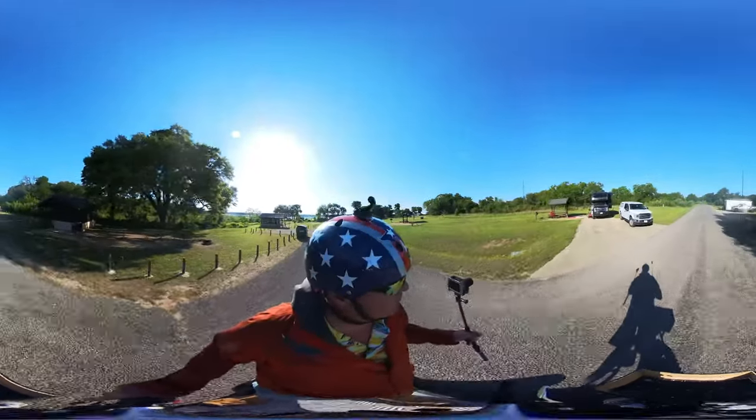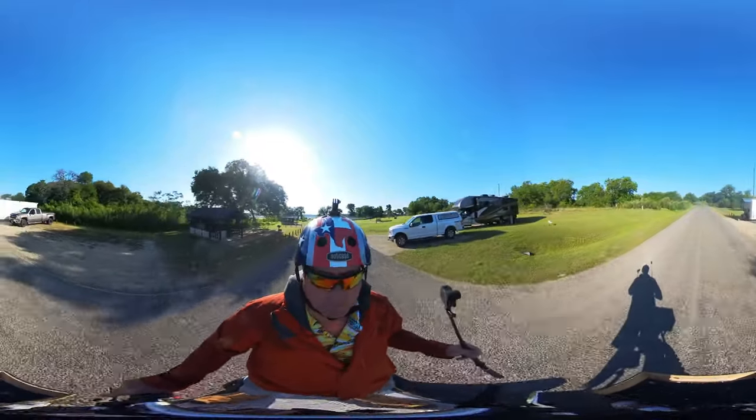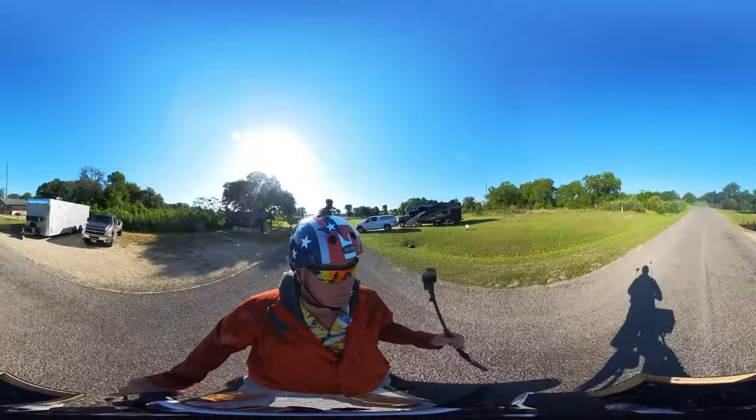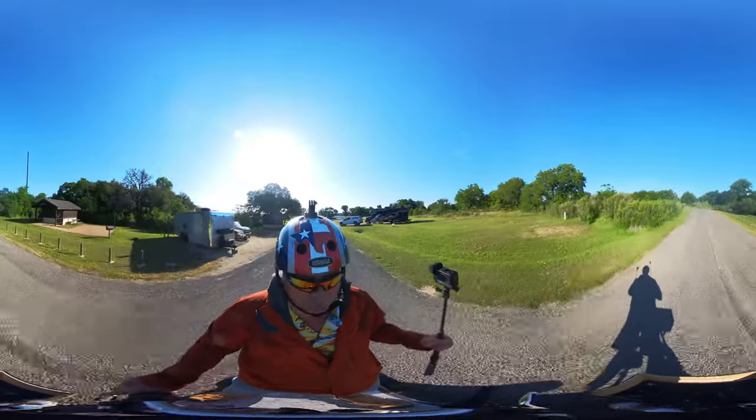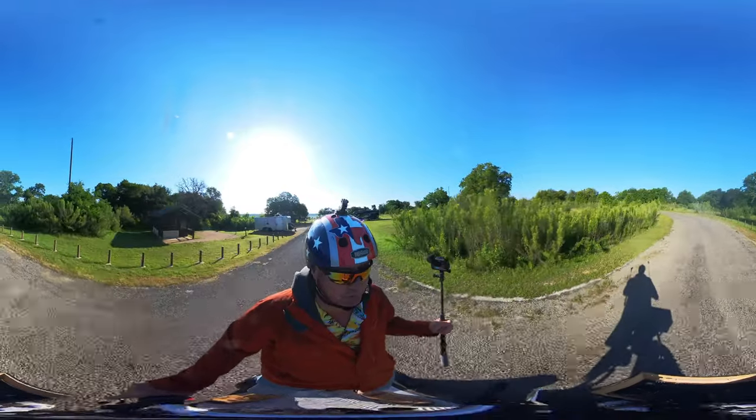There's Miss Trudy Thunder at site number 13. There are no power hookups for RVs at the campground here in White Flint Park.